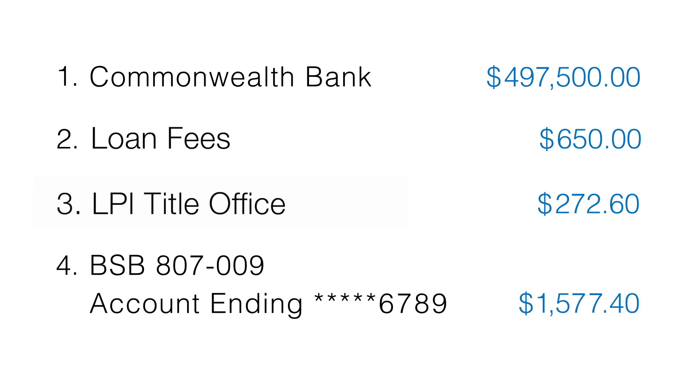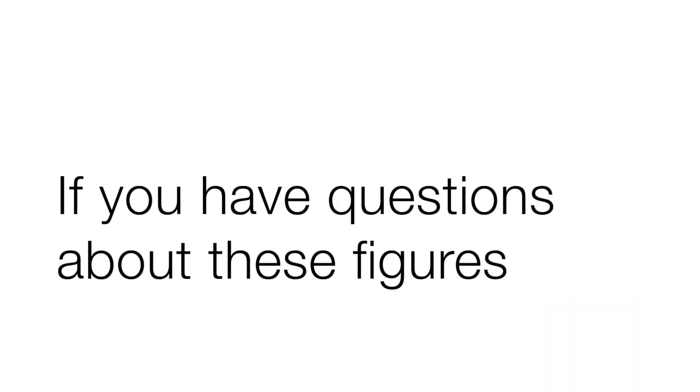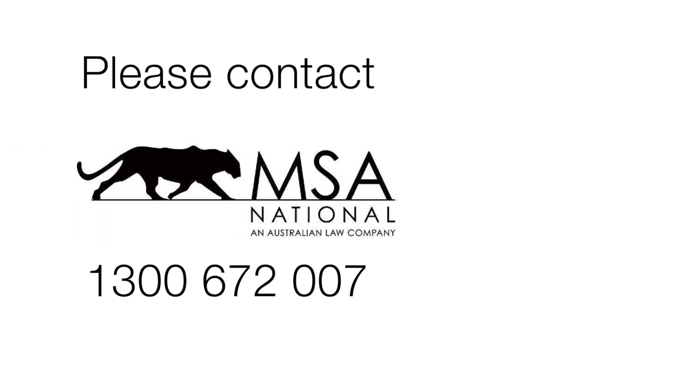4. The balance went into your bank account. If you have any questions about these figures, please contact our settlement agents, MSA National, on 1300 672 007.